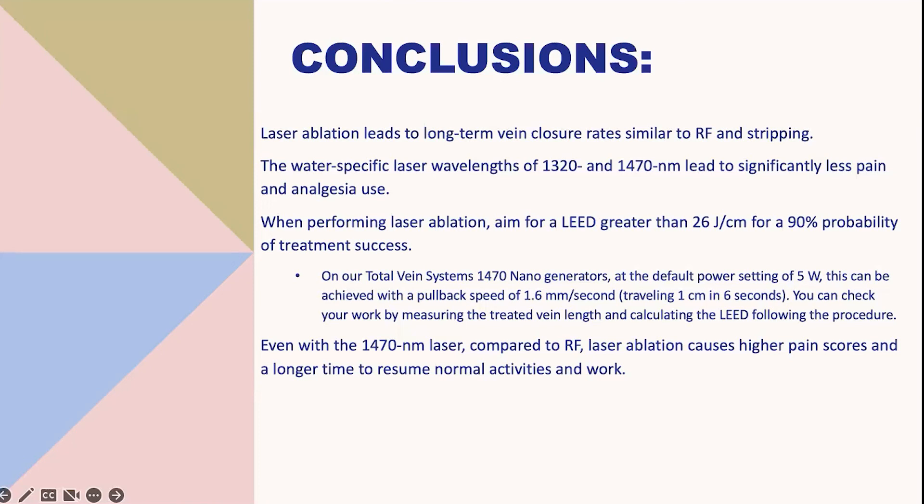Another physician noted using laser almost exclusively for the small saphenous vein, having observed higher failure rates with radiofrequency catheter on the SSV. Additionally, for large diameter GSVs above 12 to 14 millimeters, the ability to deliver a higher LEED is preferred to ensure closure and minimize failure risk due to large vein diameter. Agreement was also expressed regarding use in the AAGSV.